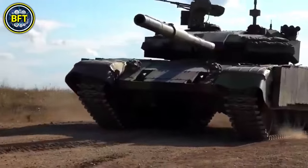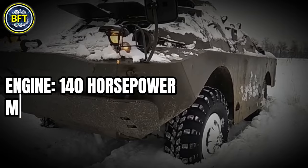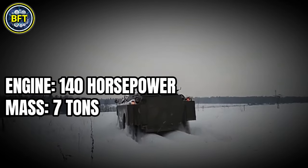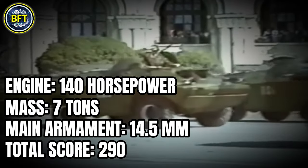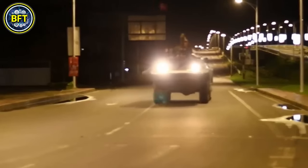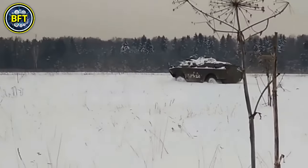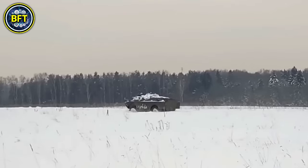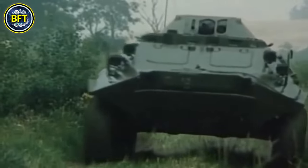Let's start with the 10th machine: BRDM2. Engine: 140 horsepower. Mass: 7 tons. Main armament: 14.5 millimeters. Total score: 290. The BRDM2 is a well-established armored scout car originally designed by the Soviet Union, which remains in service today with several countries, including Bosnia and Herzegovina. The Bosniak military has modernized its fleet over the years, but the BRDM2 continues to play an important role in reconnaissance missions due to its mobility and durability.